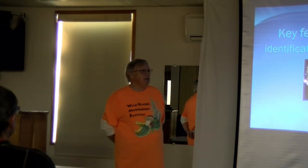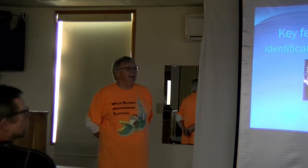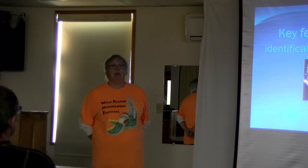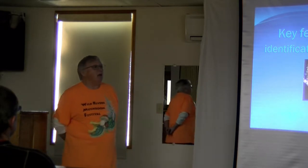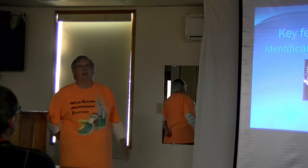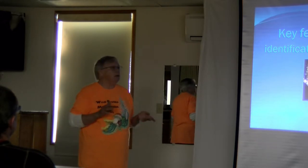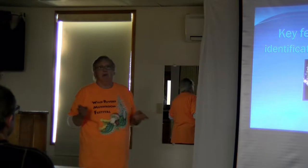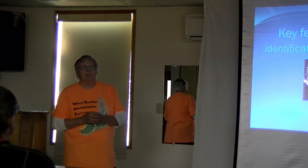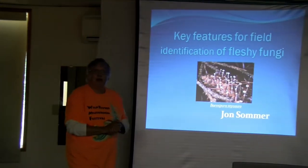I'd like to introduce our first speaker of the festival. John comes from Denver — he flew all the way out here yesterday. He went to school at Humboldt State and got graduate degrees at Davis in botany and plant pathology. He's never earned his living doing that, but he's had a lifelong interest in mycology. For over 40 years he's traveled around the country doing talks and leading hikes to share his love of mushrooms. Without further ado, I'd like to have John give you some good advice.